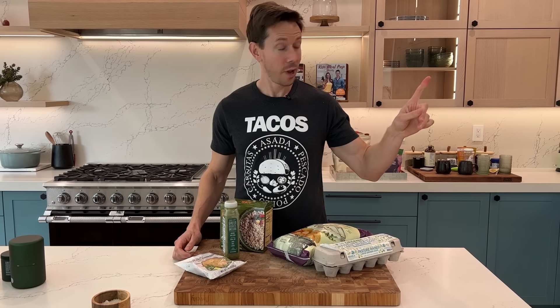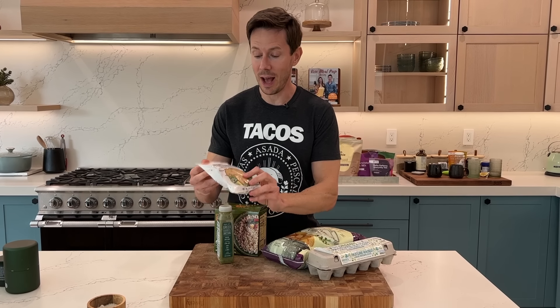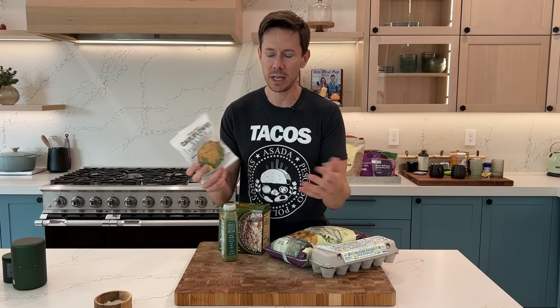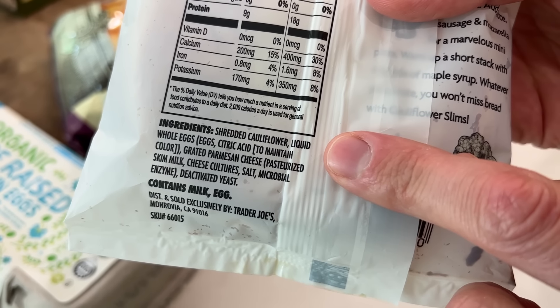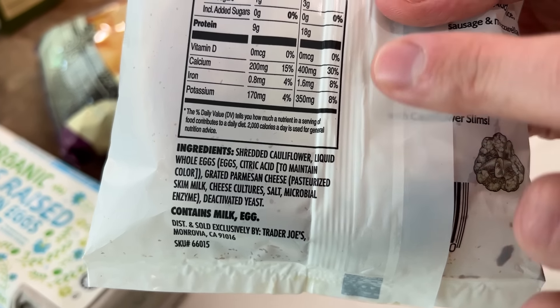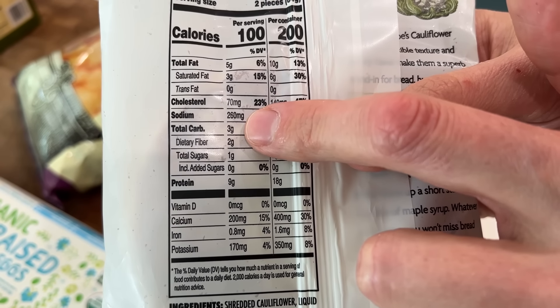It's almost lunchtime and I'm going to make turkey sandwiches on these. The Trader Joe's copycat department is always very busy — this is their version of outer aisle cauliflower thins, basically the same exact thing. It's low carb, keto, made with shredded cauliflower, a touch of egg whites, and Parmesan cheese. You bake these in the oven at 400 degrees for about eight minutes and make your sandwich out of them. They're awesome.